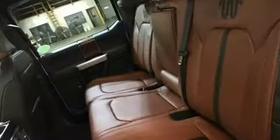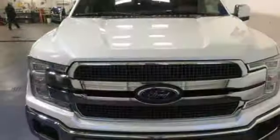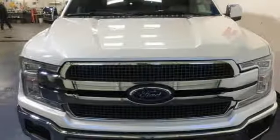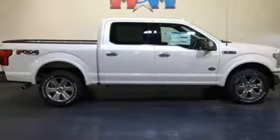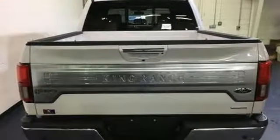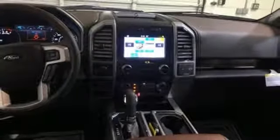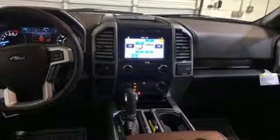Get ready for an impressive combination of features: twin-turbo V6 engine, electronic shift on the fly, engine auto stop-start feature, active grille shutters, three 12-volt power outlets, front tow hooks, gas pressurized shocks, and automatic transmission. Experience it for yourself today.